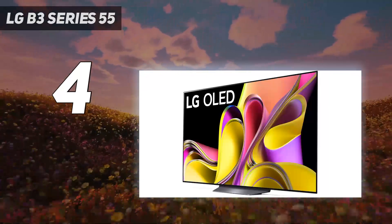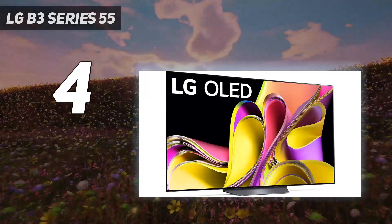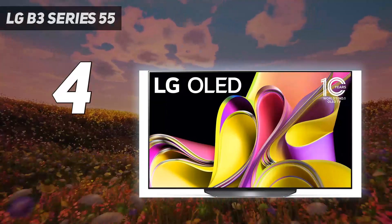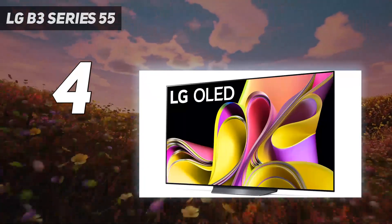It is compatible with every VRR technology, has a fantastic response time, and an extremely low input lag in game mode. And like other OLEDs, its viewing angle is truly fantastic, making it a great TV for large gaming parties. Overall, this TV is a great entry point into the OLED market.